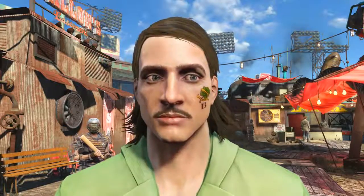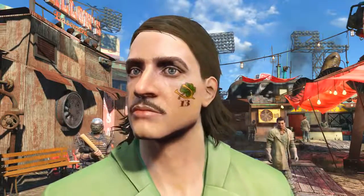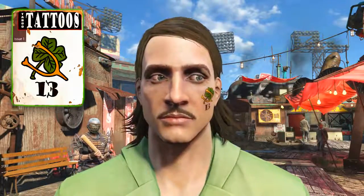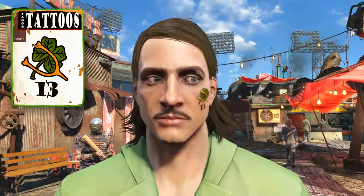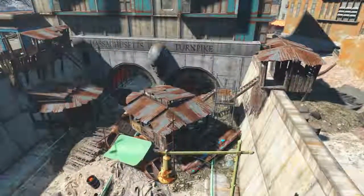Welcome back ladies and gentlemen to Fallout 4. My name's Cowell and this video is going to be a walkthrough guide in which I will show you how to acquire the Taboo Tattoos magazine issue number 1, 13 edition that unlocks the unique facial tattoo known as the Lucky Clover.